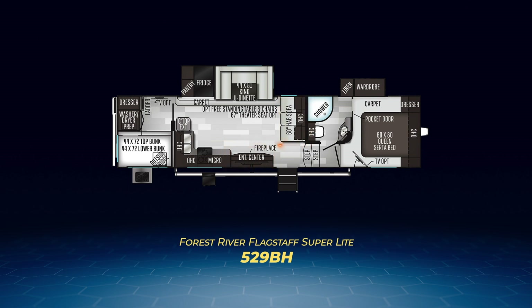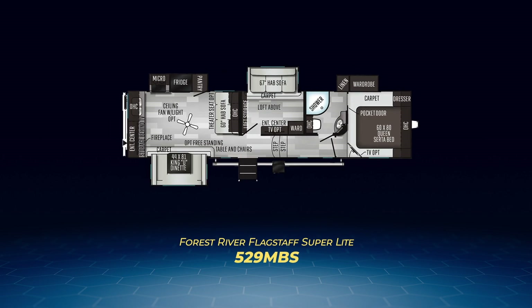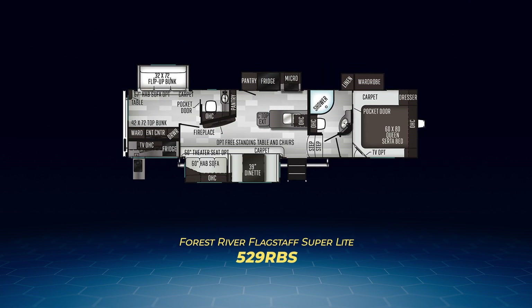A hide-a-bed sofa sits perpendicular to the dinette. The 529MBS has a mid-bunk where a queen loft sits above an enclosed room containing a hide-a-bed sofa on a slide and an entertainment center. There is an additional entertainment center on the back wall in the living area containing opposing slides. The slides hold the king U-shaped dinette and major kitchen appliances. The final fifth wheel bunkhouse is the 529RBS, which has the same kitchen slide as the 529MBS but moved to the middle. A large campsite slide houses theater seats and a dinette. What makes the 529RBS unique is its large bunk room — it sleeps four with twin bunks and a convertible play cube sofa, and also has its own half bath.